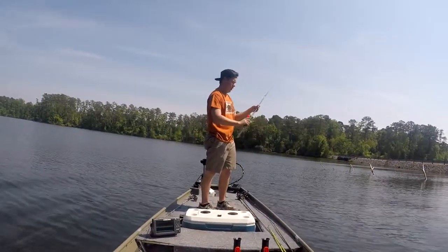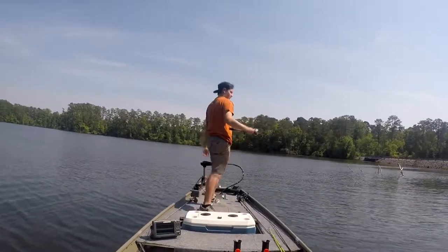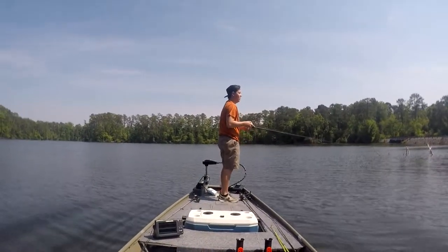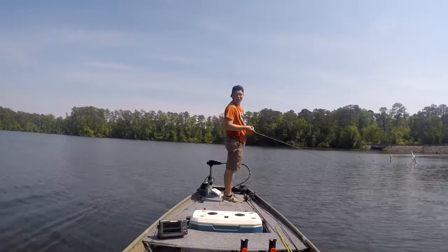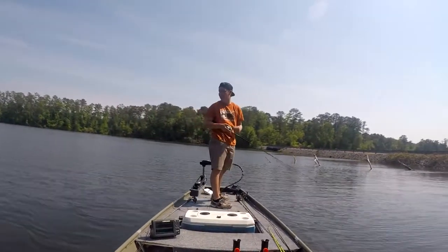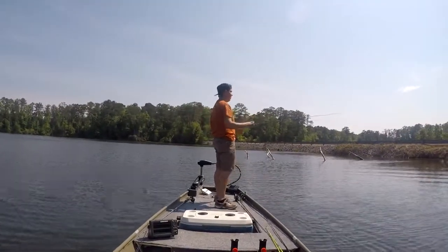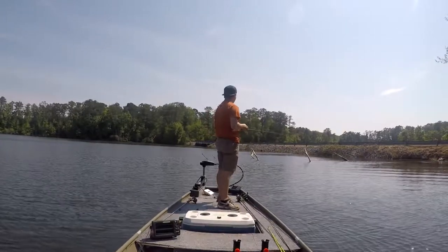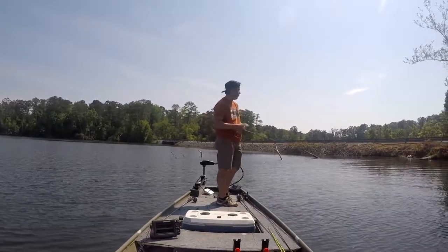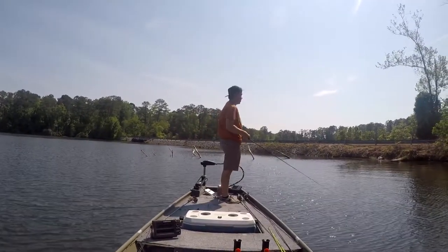We're out here today in the John Boat instead of the kayak. It's really windy — like 15 mph sustained winds with 25 mph gusts. So I'm in the boat today instead of the kayak. I wanted to fish, so we're out here going to try and catch a few fish.